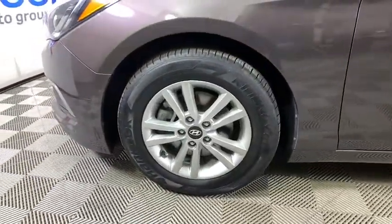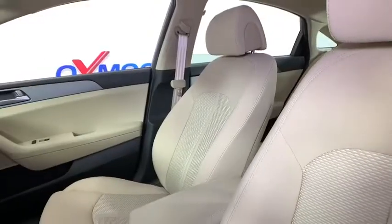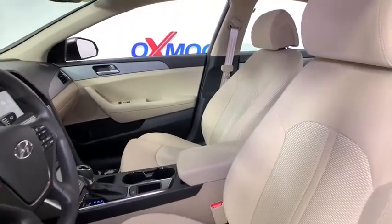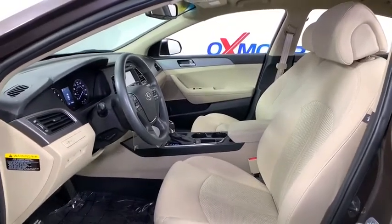Don't forget the exterior corrosion protection — a 14-step roto-dip system that provides unmatched protection for your Sonata. This vehicle has less than 20,000 miles. Here are some of this vehicle's great options: traction control,